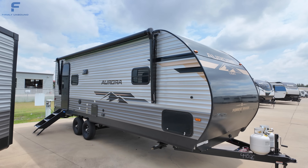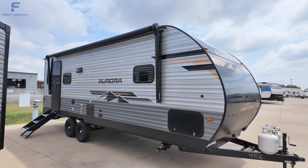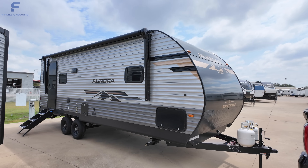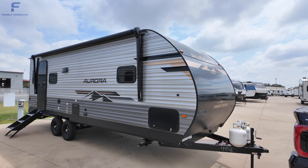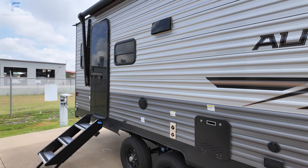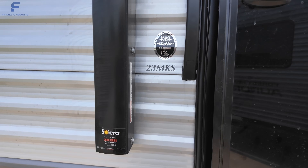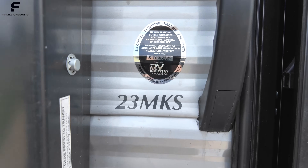Welcome back to another video. If you're new here, my name is Myles with Firmly Unbound, and we are here at Blue Compass RV in Dallas, Texas today, taking a look at this new 2025 Forest River Aurora Light. This is actually the first look at the 2025 Forest River Aurora — first chance I've had to see a 2025 model — and this here is a 23 MKS.